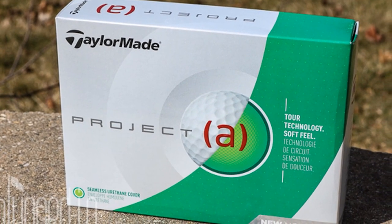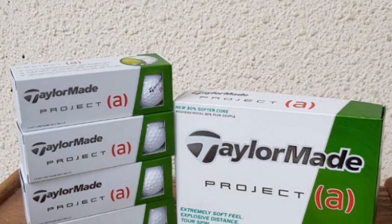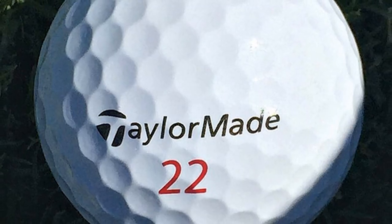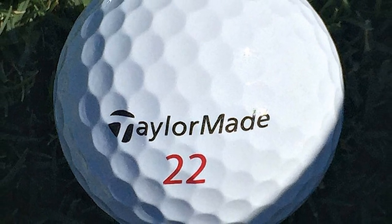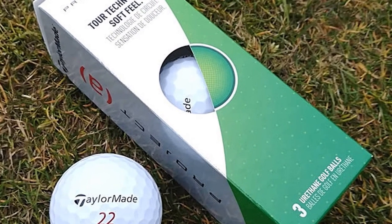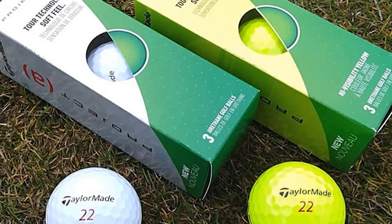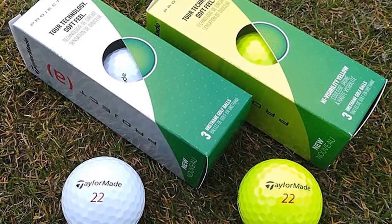322 seamless dimples on each ball contribute a lot to ball flight and speed, lowering air drag and keeping the shot straight for consistency — the same dimple count as TaylorMade's famous TP5 and TP5X balls. The compression rate of the Project A is 70, a medium index that can satisfy both slow and mid swing speed players. With all these benefits, you can consider these the best golf balls for average golfers with tour quality. The main complaint is the yellow color, which fades and can chip off easily when landing in sand or woods.